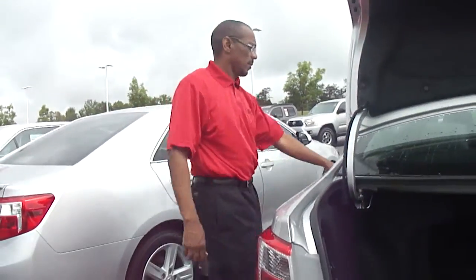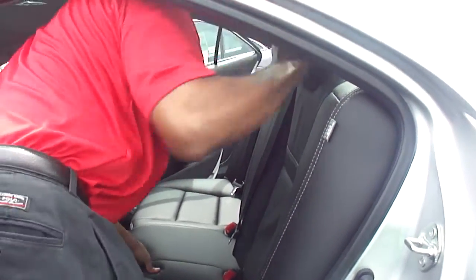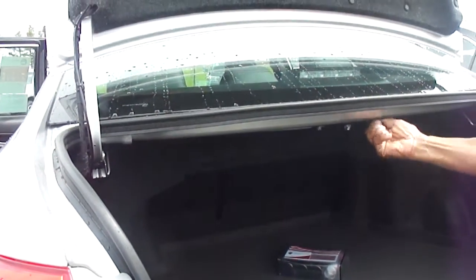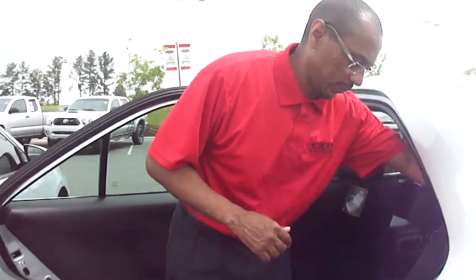I pop the trunk. This is a very, very huge trunk. Great thing about this Camry, the back seat folds down so that you'll have extra room to put extra luggage in. All you have to do is pull this switch here and the seats will fold down. You'll have extra room for extra luggage.